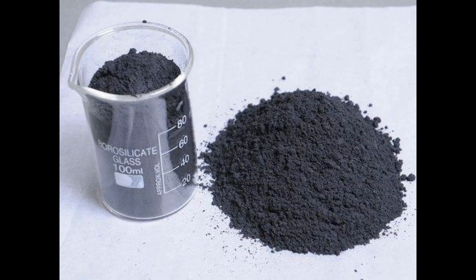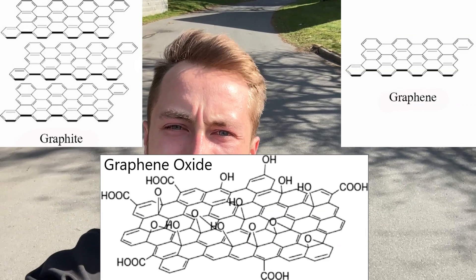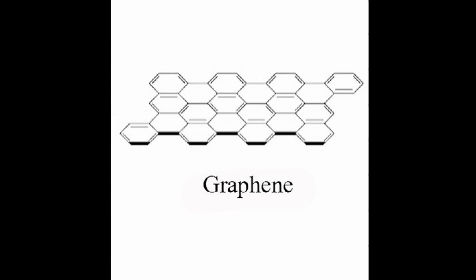Graphene oxide can significantly change the material properties of the tree gum. First, let's discuss three carbon compounds: graphite, graphene, and graphene oxide. Graphene is a form of carbon where carbon atoms are hexagonally bound in one plane to form a very strong single sheet. In fact, graphene is the strongest material ever tested.